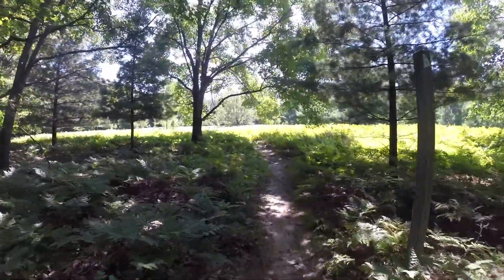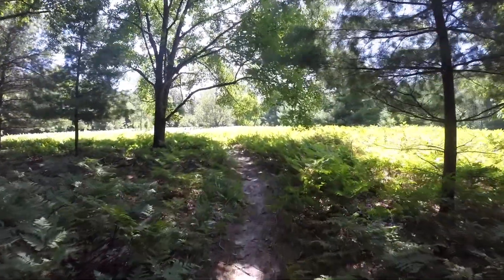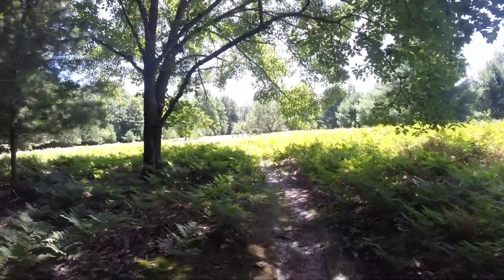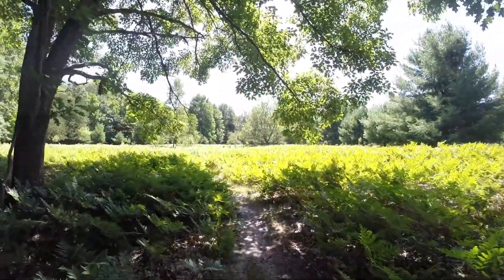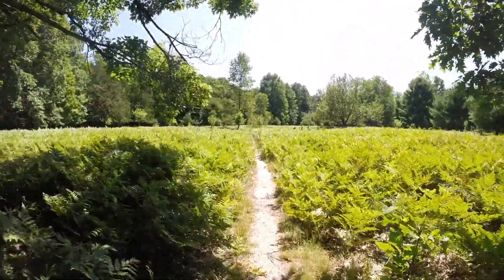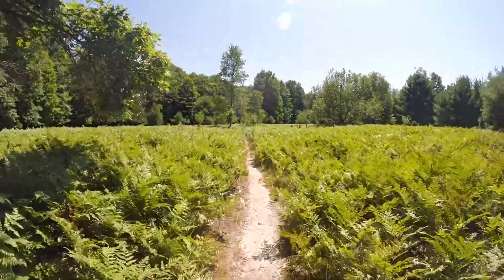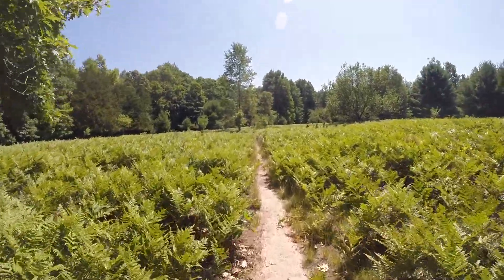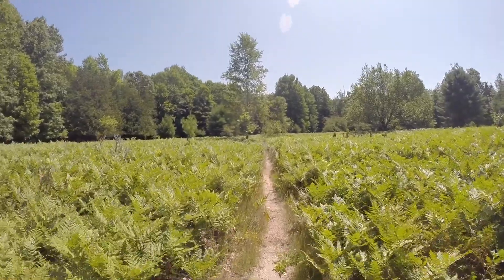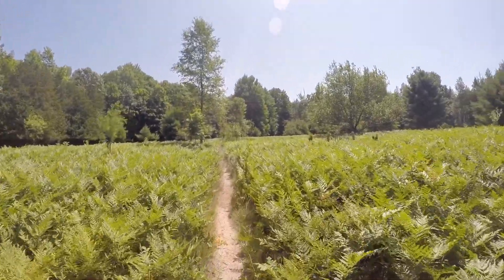When you come out of a lot of the forested areas, this is where you get into really tall ferns. I'm pretty short at five foot two, but at one point through these trails I had my arms lifted up so the ferns weren't hitting my arms as I was walking through. It's really beautiful, but just a heads up that you're going to have some tickling ferns.